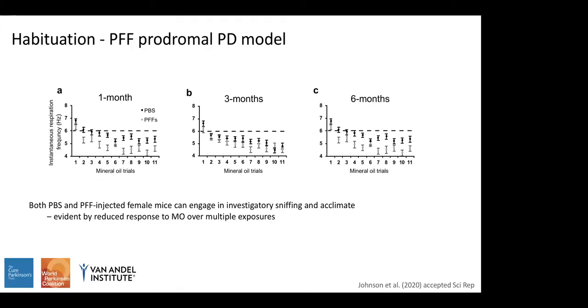Looking at olfactory test data, we first examined habituation to mineral oil. Both the PBS and PFF groups were able to engage in investigatory sniffing above the 6 Hz threshold when first exposed to mineral oil. As mice continued to be exposed over repeated trials, their response fell below the investigation threshold for both groups at all three time points — one, three, and six months — confirming acclimation to the testing setup.